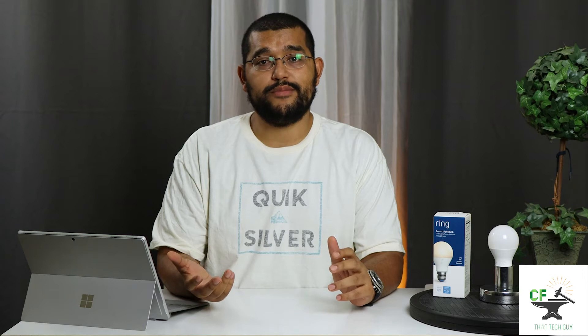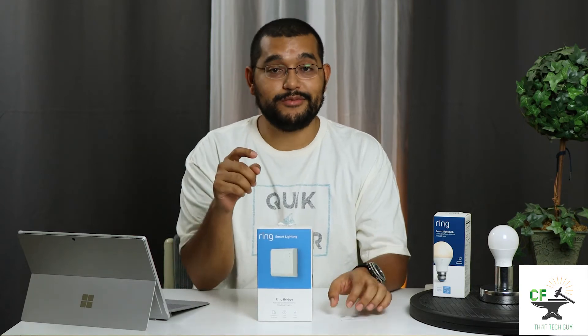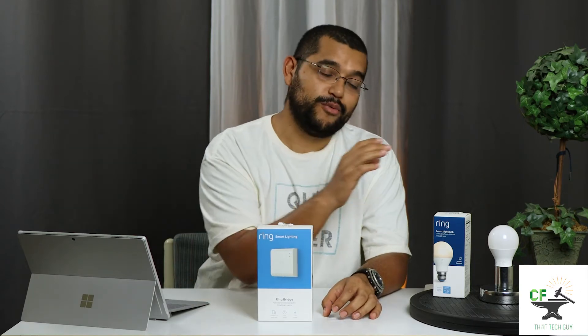Next, we have the Ring light bulb system. We're talking about big companies already — this one is now owned by one of them. It has one of the easiest pairing processes: you open the app, scan the barcode included in the box, then recognize that it will not work unless you have a hub, go back to the store, pay $50 for a hub, pick up the bridge, scan that barcode, and then you can scan the barcode for the bulb so you can actually get it to work.